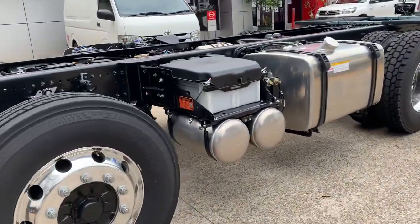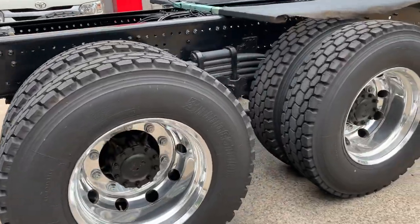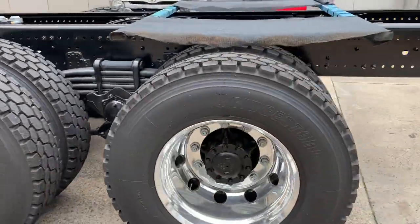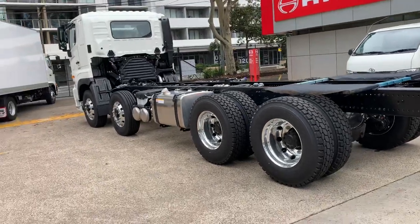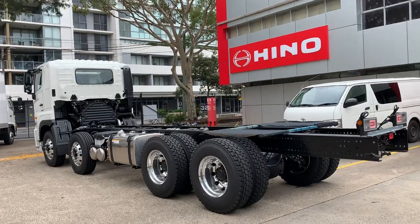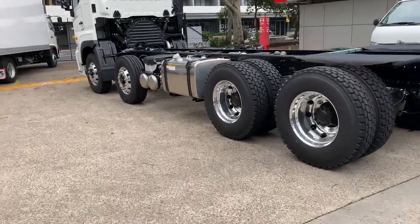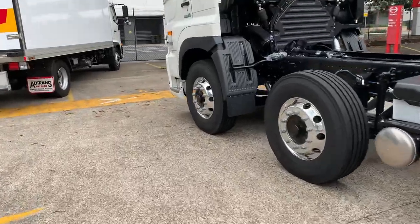390 litre diesel tank, AdBlue tank, Euro 6 engine — great for the environment. This one's got a leaf spring at the back, so this unit will tare around nine and a half tonnes as a cab chassis, plus whatever body you've got. I'll take you inside the cabin now.